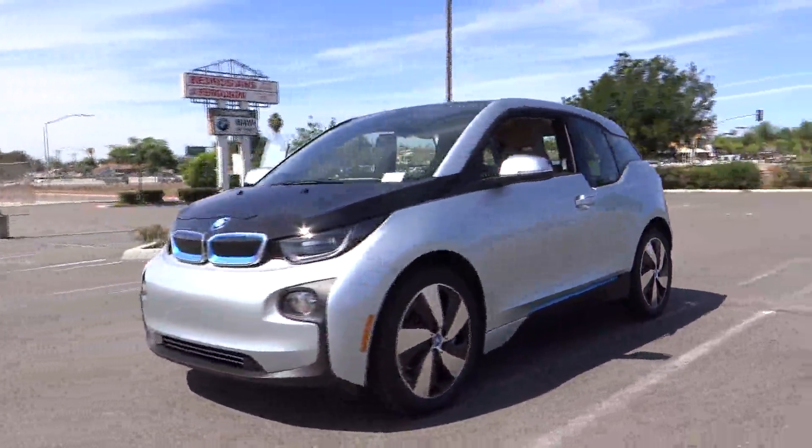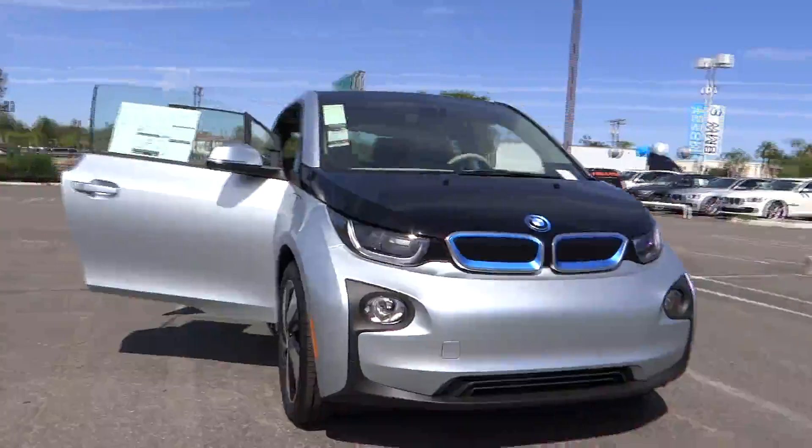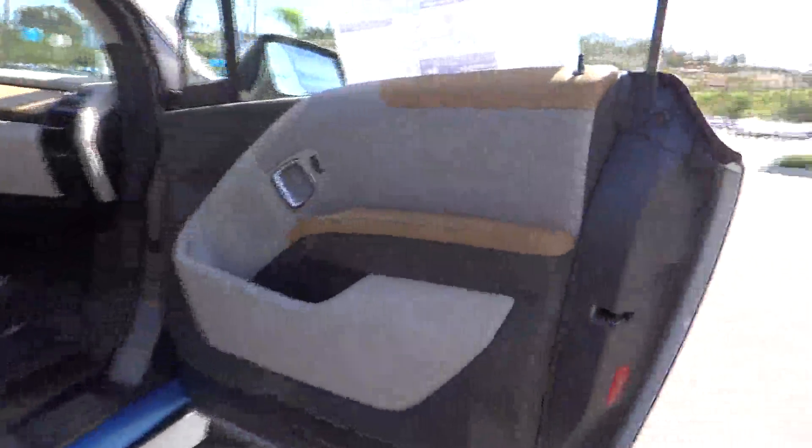Its innovative BMW eDrive powertrain was designed in the scope of the BMW Efficient Dynamics technology and is not only locally emission-free, but also offers an incomparable and near-silent driving experience.